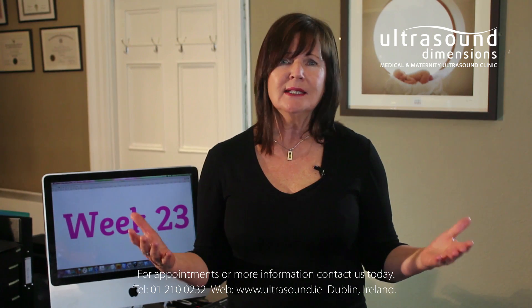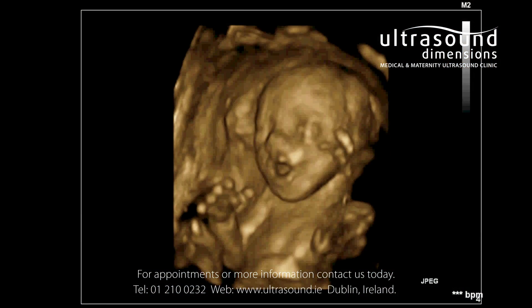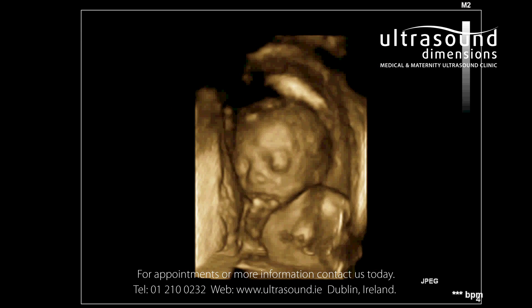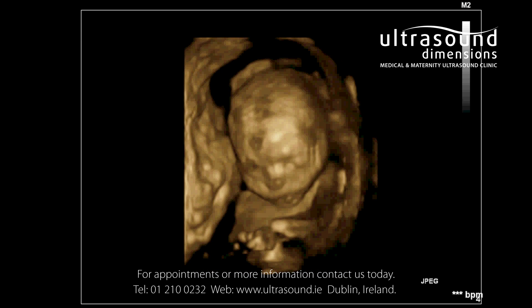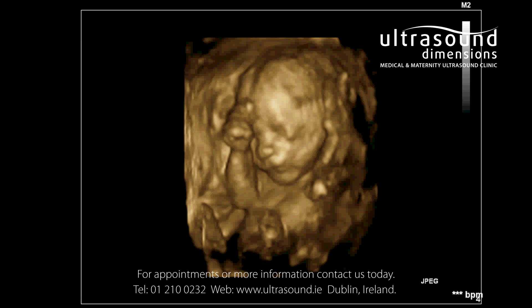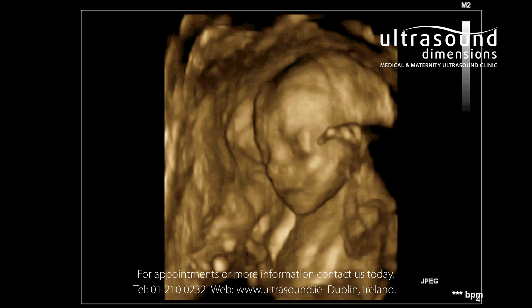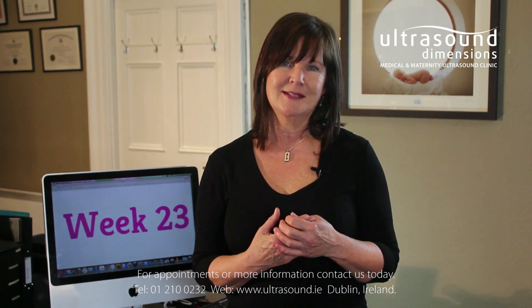Imagine you're only a little over halfway through your pregnancy and your developing baby is already getting ready for her first breath. Baby's lungs develop rapidly in preparation for life outside the womb, and she begins to practice her breathing — breathing amniotic fluid in and out through her lungs. Blood vessels in her lungs are also growing and developing. The lungs are producing surfactant, an important substance that allows air sacs to inflate easily and prevents them from collapsing or sticking together.